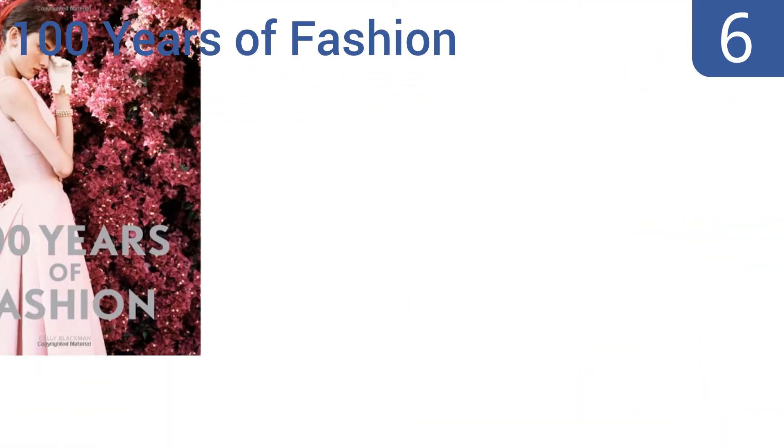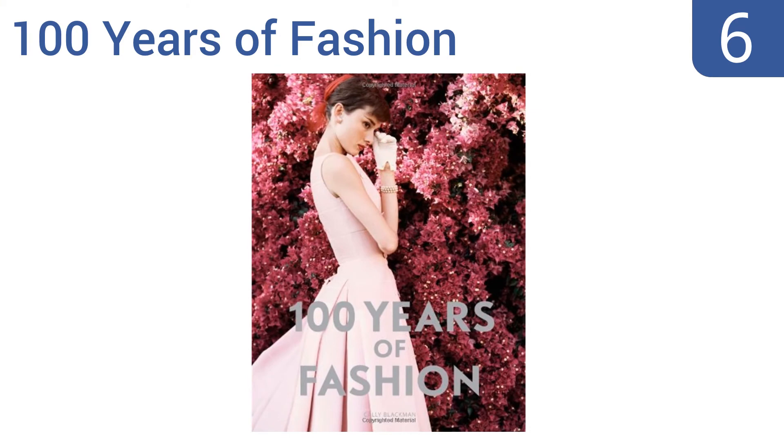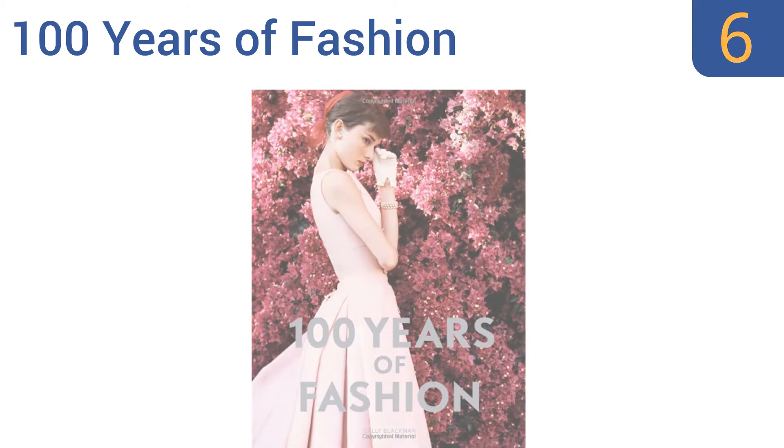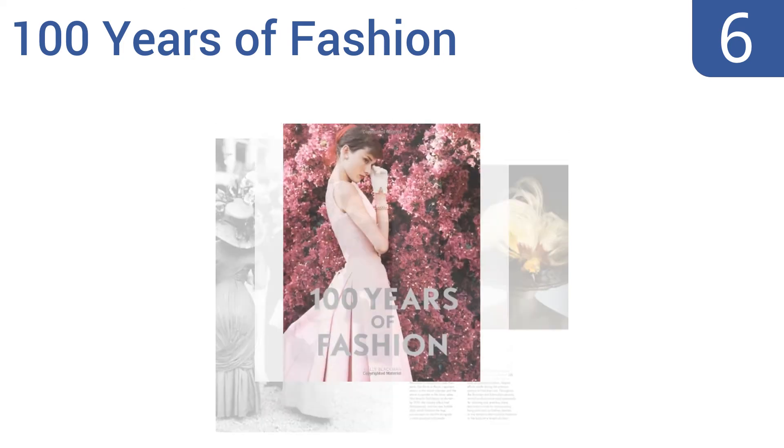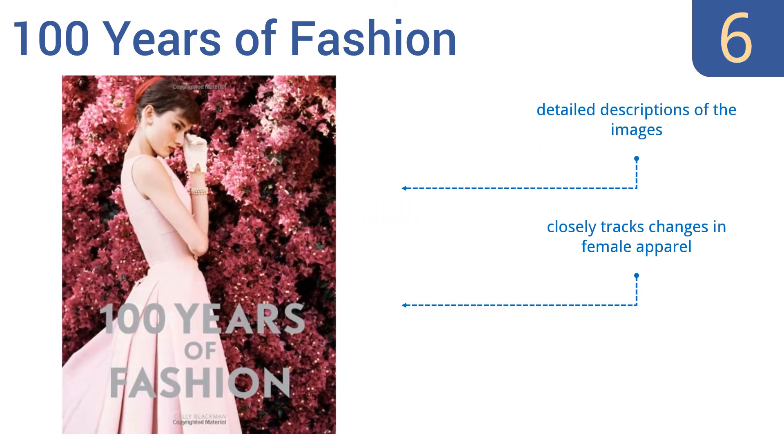Moving up our list to number six, 100 Years of Fashion is an all-inclusive look at style covering not just haute couture but also trends in uniforms, streetwear, and sportswear from 1900 until today. Of the over 400 captivating photographs, many of them are published for the first time in this book. It includes detailed descriptions of the images and closely tracks changes in female apparel, however it is missing some major designers.